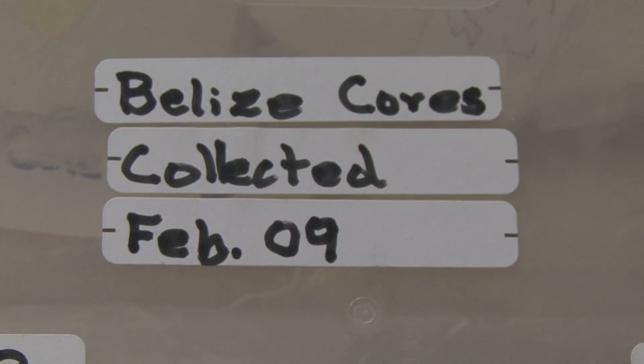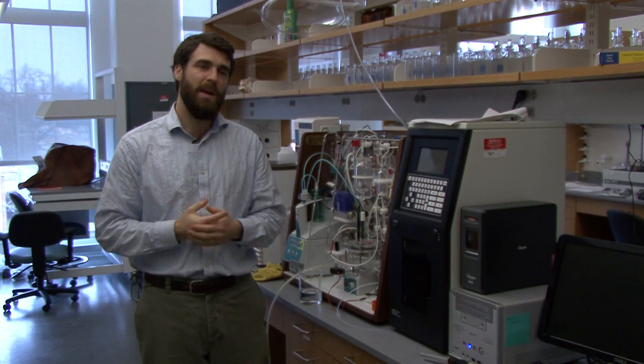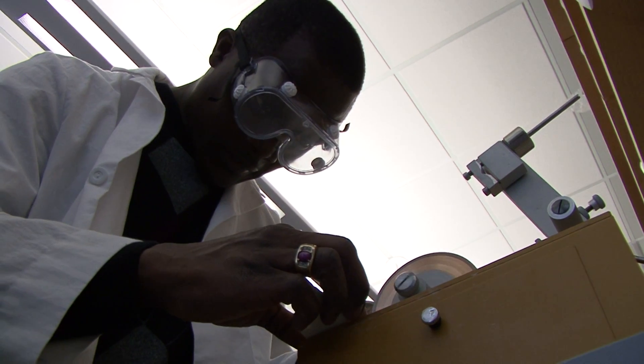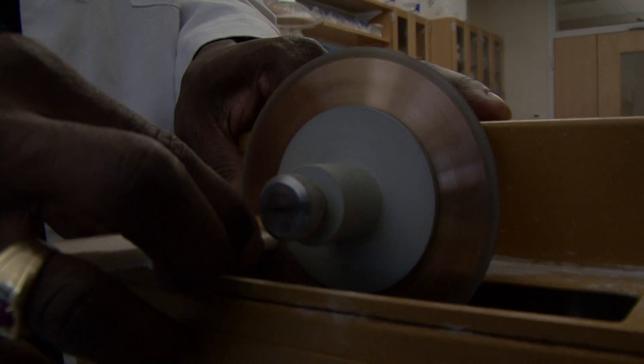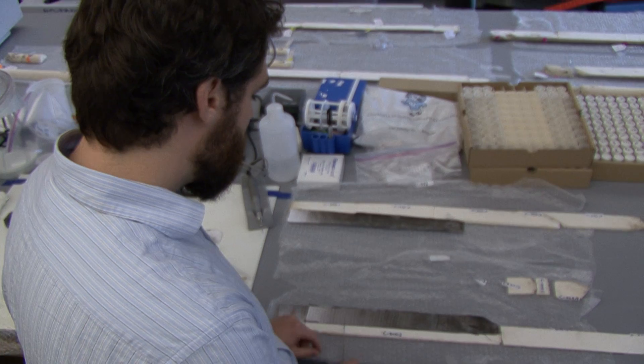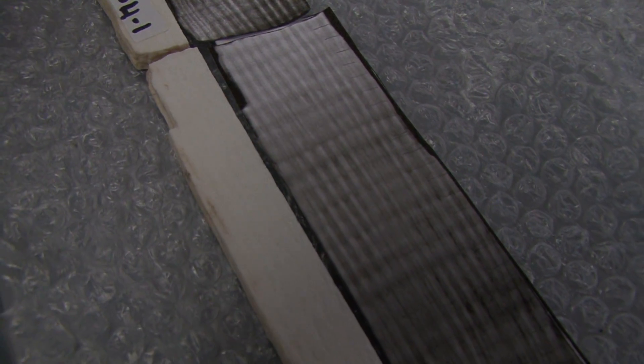Once we collect the samples from the reef and ship them back, we have to go through several steps of preparing them. We run the cores through what looks like a tile cutting saw. Each of these bright high-density and low-density bands corresponds to one year of annual growth.